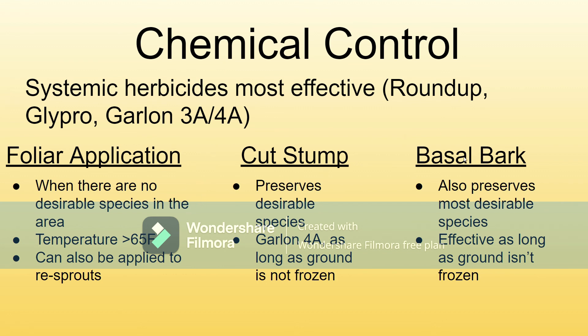Cut stump and basal bark methods are good for preserving the most desirable species, keeping them safe as opposed to foliar application, which kills everything you also like. These are effective as long as the ground isn't frozen, so you can use them pretty much any time of year. Cut stump is best done with Garland 4A.